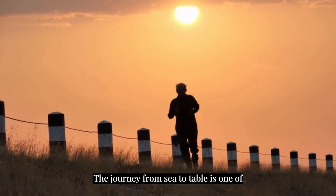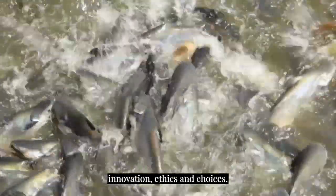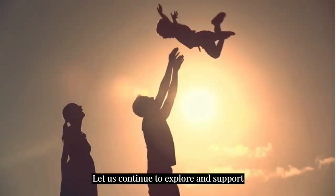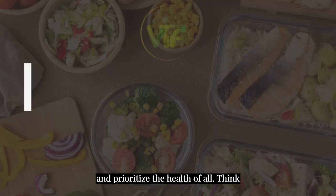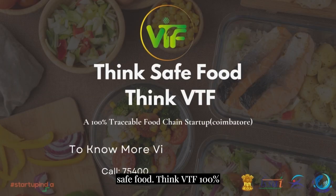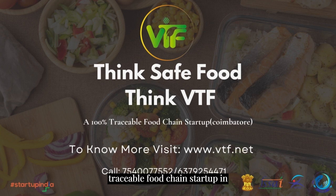The journey from sea to table is one of innovation, ethics, and choices. Let us continue to explore and support practices that honor the ocean's bounty and prioritize the health of all. Think safe food, think VTF — a 100% traceable food chain startup in Coimbatore. To know more, visit www.vtf.net.in or call 7540-07-552 or 6379-254471.